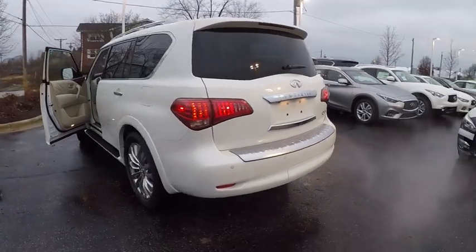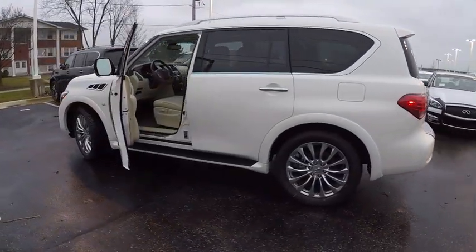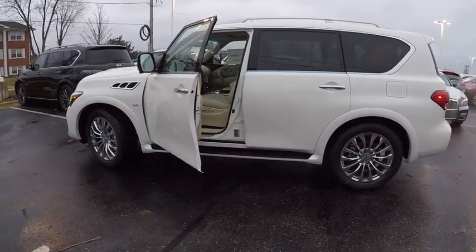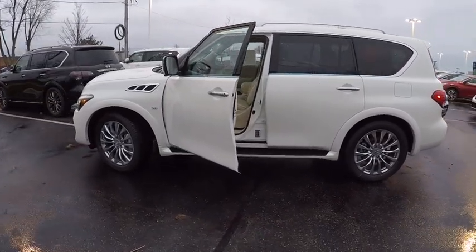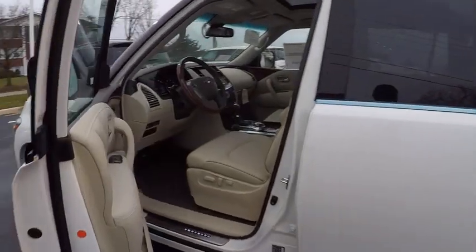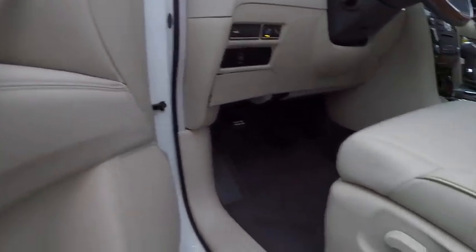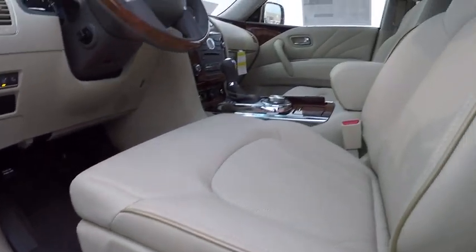This vehicle has less than 100 miles. Here are some of this vehicle's great options: traction control, power passenger seat, Bose sound system, navigation system, leather-wrapped steering wheel, dual airbags, air conditioning, power steering, four-wheel disc brakes, power windows. Come take a test drive today.